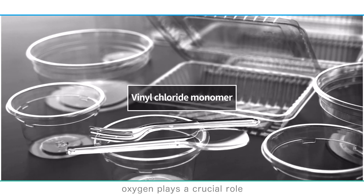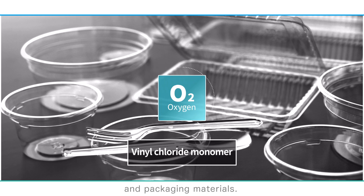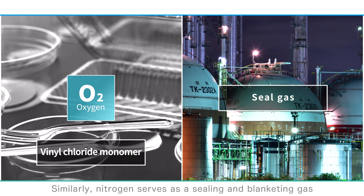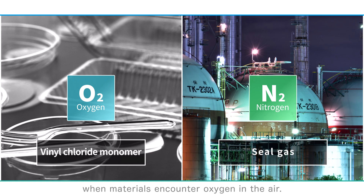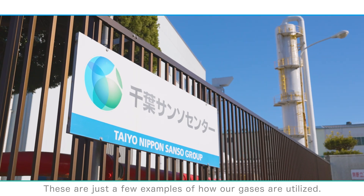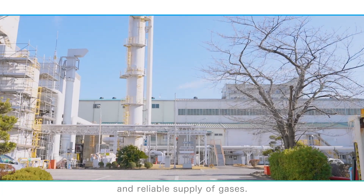For instance, oxygen plays a crucial role in the production of vinyl chloride monomer, used in various items such as plastic bags and packaging materials. Similarly, nitrogen serves as a sealing and blanketing gas in chemical plants, preventing hazardous reactions when materials encounter oxygen in the air. These are just a few examples of how our gases are utilized, and the Chiba Sanso Center provides a constant and reliable supply of them.